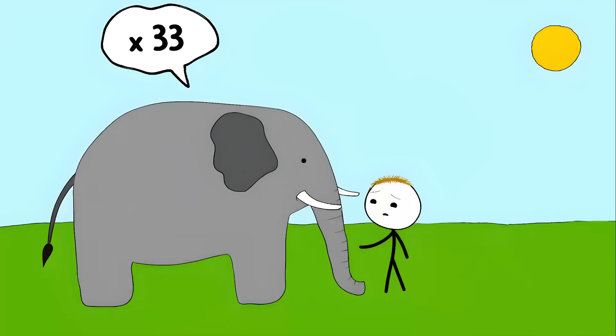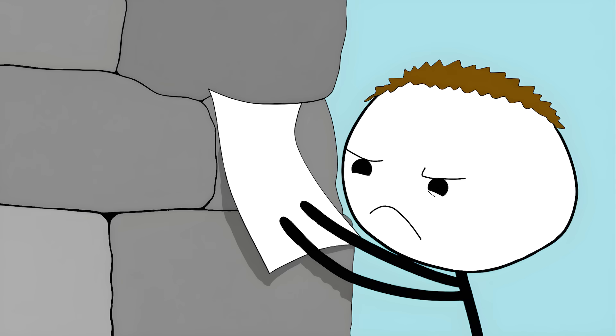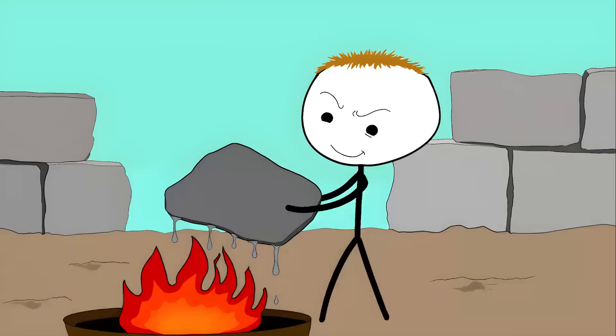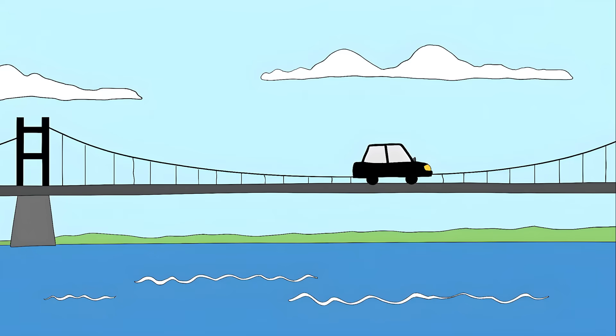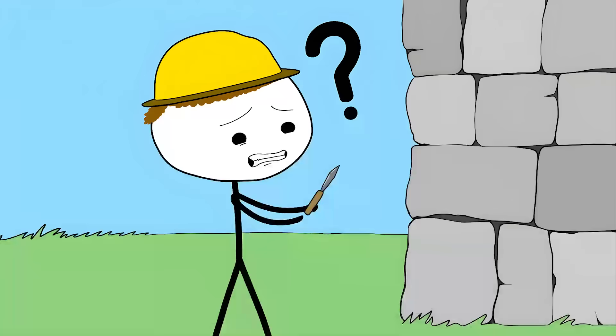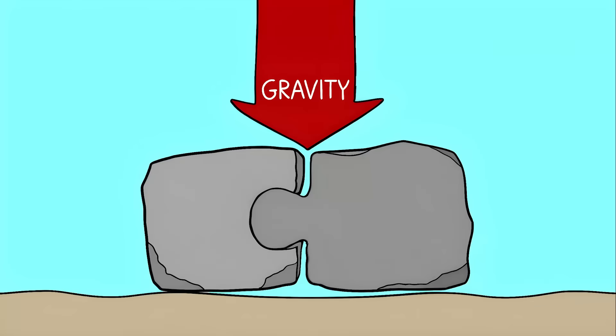Number 8: Sacsayhuamán. These stones are bigger than your car — some of them weigh as much as 200 tons. That's like trying to move 33 full-grown elephants. These massive rocks fit together so perfectly the seams are so fine a piece of paper won't fit. It's like someone took giant stones and melted them together like pieces of chocolate. We can build skyscrapers that touch the clouds and bridges that span entire oceans, but we can't easily replicate the way ancient builders fit these stones together with basic tools.